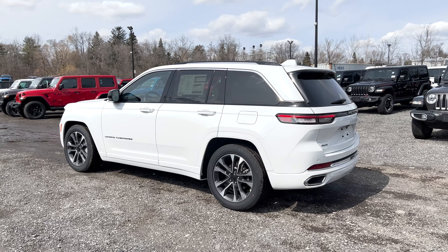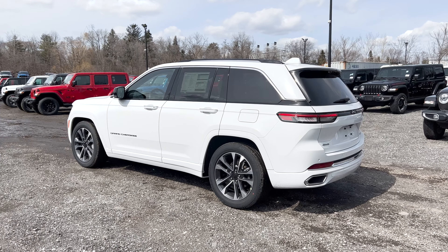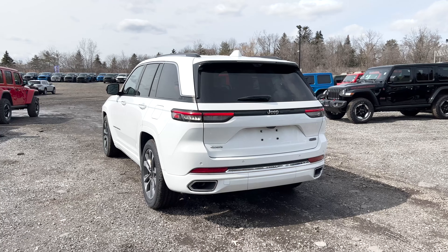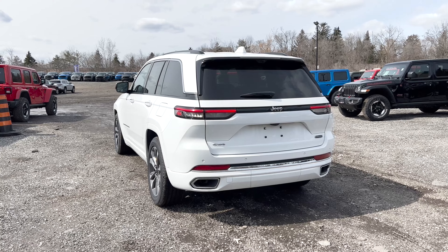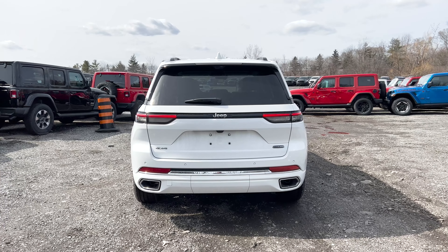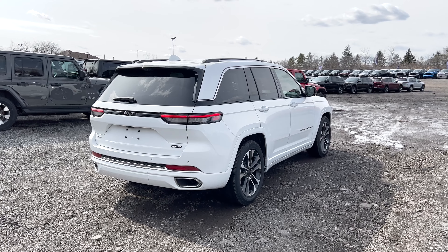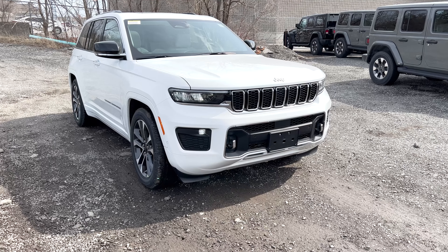Starting with the different trims you can choose from: Laredo, Altitude, Limited, Trailhawk, Overland — which you're looking at right now — Summit, or the Summit Reserve. Each trim has its own unique standard and available features. In terms of standard safety features for the Overland, you get full-speed forward collision warning plus, active lane management, blind spot monitoring, rear cross path detection, front and rear park assist with stop, adaptive cruise control with stop and go, and pedestrian/cyclist emergency braking.